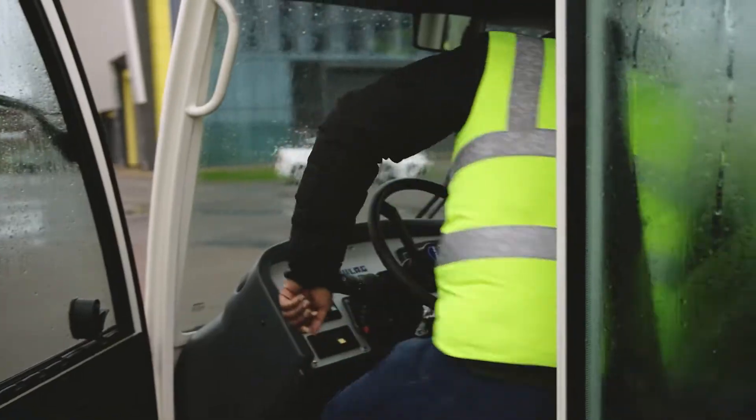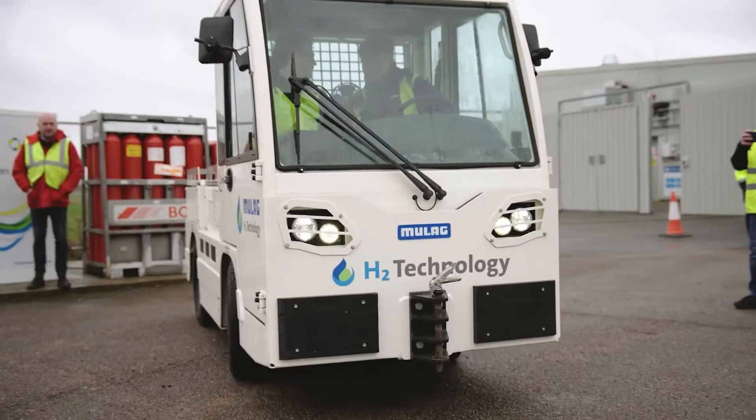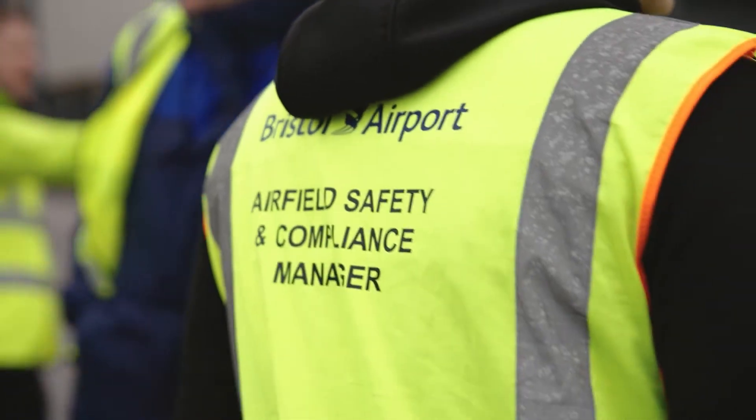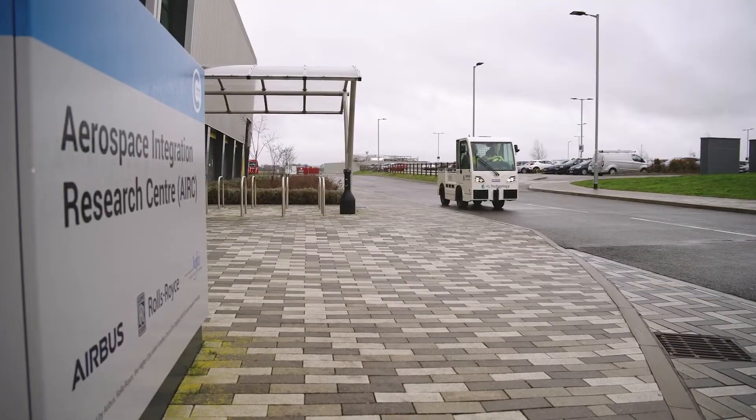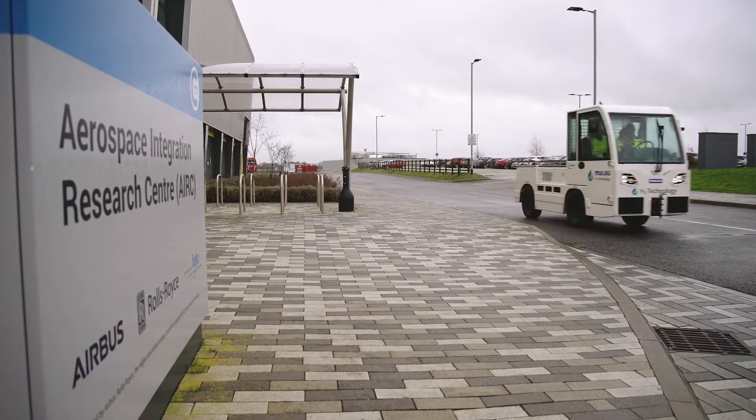Safety is the number one priority for the aviation sector. And for this trial, we have been guided every step of the way by safety experts at Cranfield University and IAPS, as well as many others, and of course, the CAA.